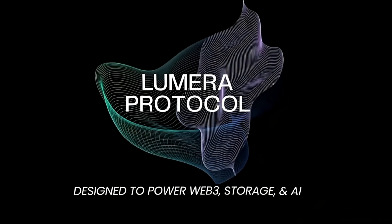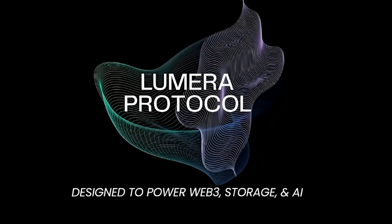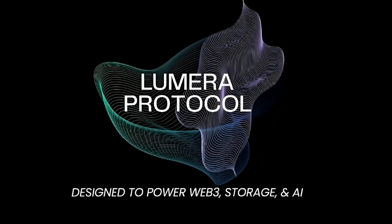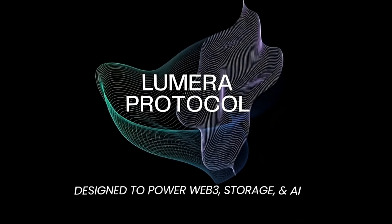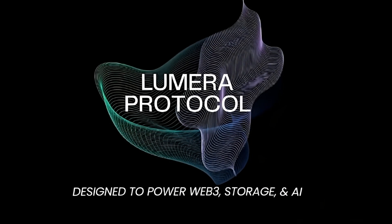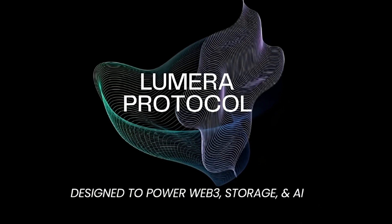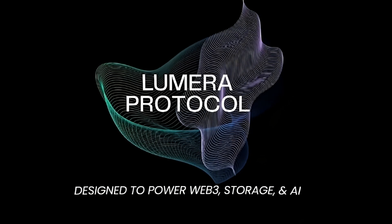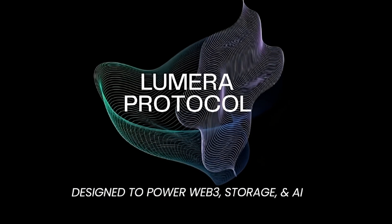Lumera protocol is more than just technology — it is about community growth and rewarding participation. Early adopters and active users can benefit from airdrops and staking rewards. Developer grants are available for projects building with Lumera's AI and storage solutions. The incentivized testnet offers EXP-based rewards, similar to the Pastel Foundry program. The best way to stay ahead is to join in early and start earning.